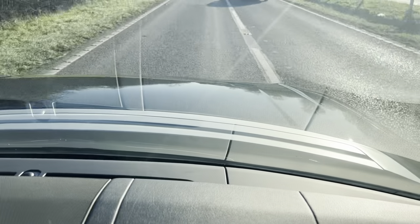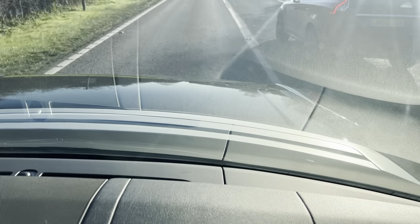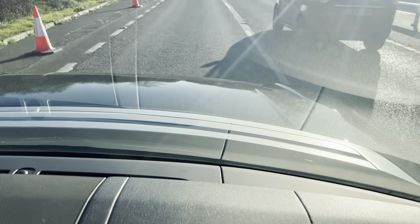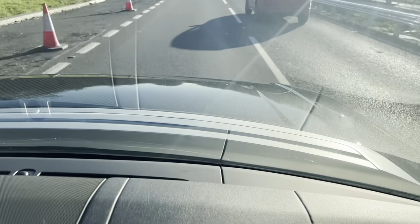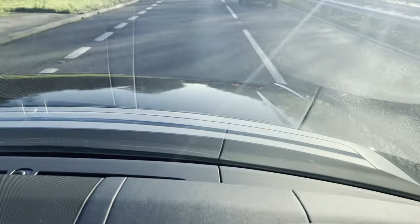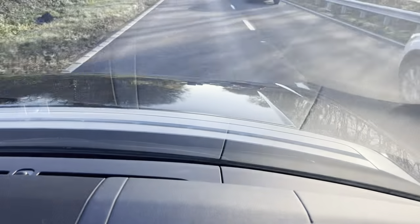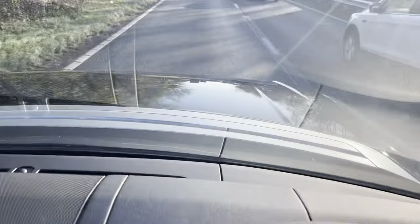The seats are extremely comfortable — you can do a long journey at ease. The steering wheel is nice and light, not too heavy. Gear changes are excellent; it changes gears effortlessly — had me lost for words.